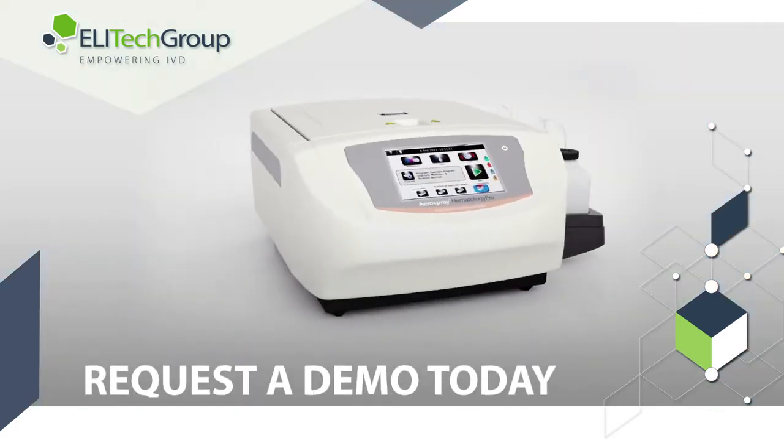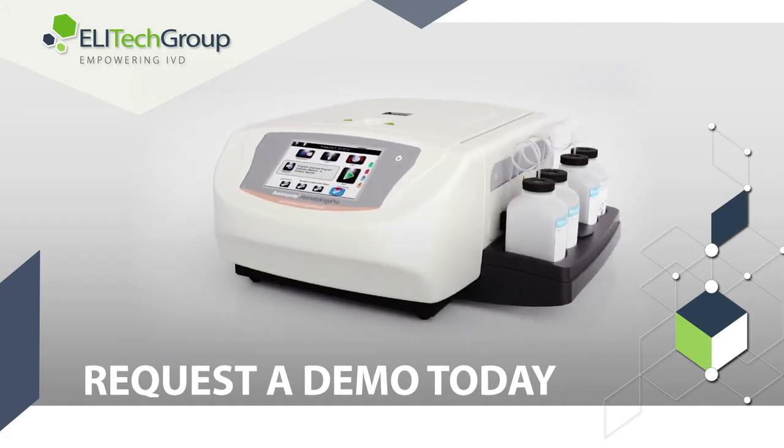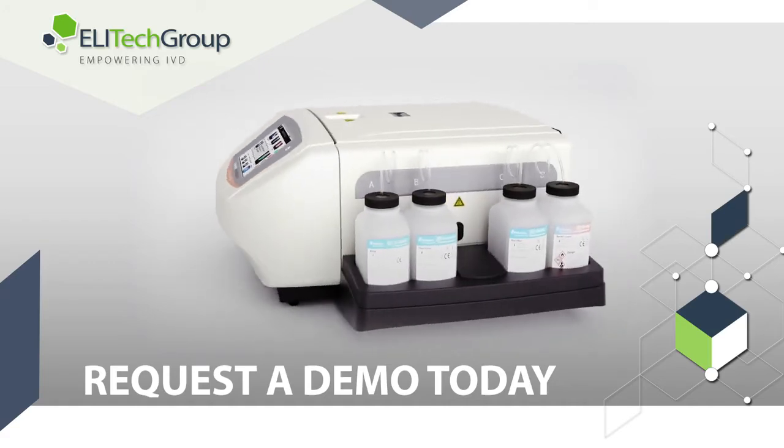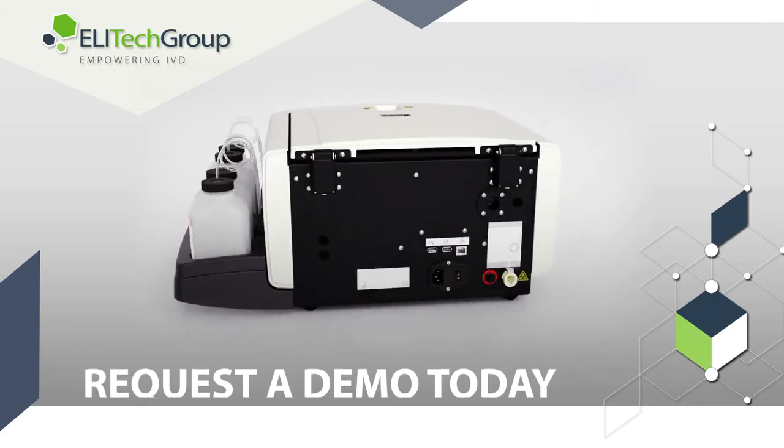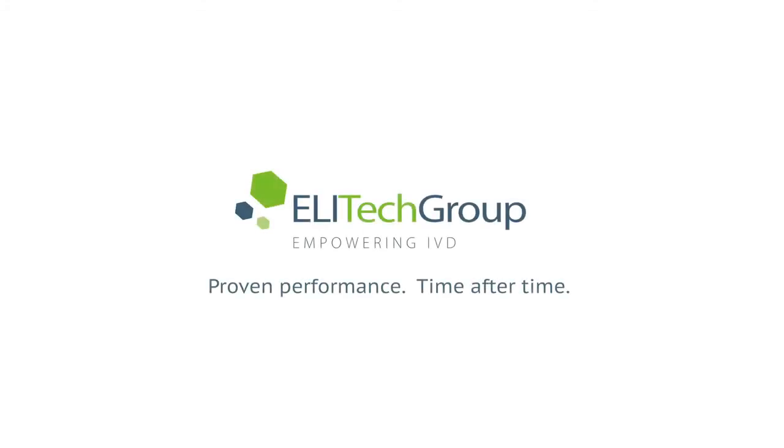Join the thousands of laboratories utilizing the world's best staining technology and take your laboratory to a new level of efficiency and performance. Request a demo today. One of ELA-TECH Group's experienced representatives will contact you to provide more details of how this innovative technology will benefit your laboratory. ELA-TECH Group — proven performance, time after time.